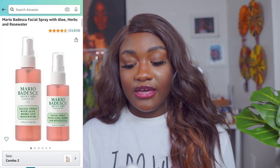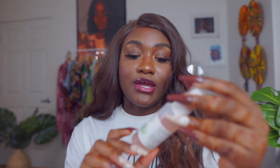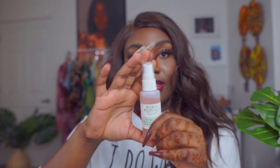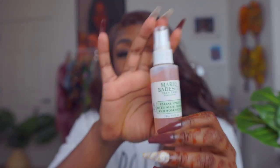Moving into beauty products — the first is my facial spray, the Mario Badescu skincare spray with aloe, herbs, and rose water. It comes in a bigger set and a smaller one. I finished the bigger one and still have the smaller one, which I use for travel and refill from the larger bottle as needed. It really agrees with my skin and is very refreshing, especially when it's hot out.